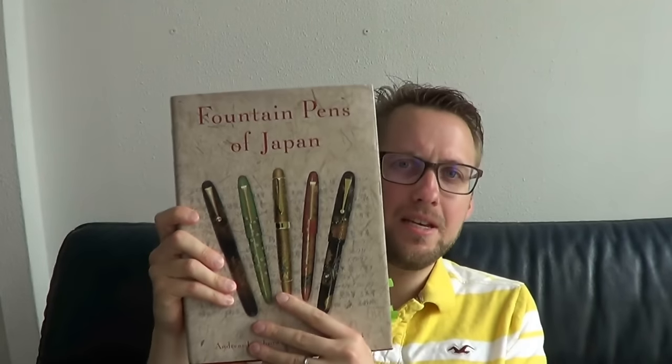I had the pleasure of interacting briefly with him in 2012 at the DC Pen Super Show, when Fountain Pens of Japan was just released. Just to give you an idea, it took Mr. Lambrou and his co-author Mazamichi Tsunami ten years to write this book, and 12,000 man hours of research time went into it. What you are getting is not necessarily light reading, but a very accurate, very detailed historical overview of pens produced in either the USA and UK or Japan.